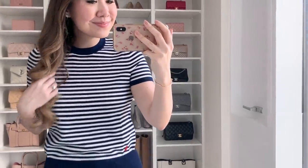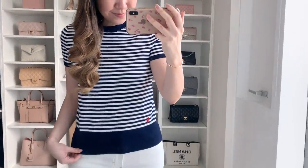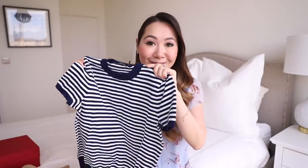It fits really nicely as well. This one definitely fits small, so I did size up and I think it fits great. It's a really cute one. I especially like striped tops because it's such an easy way to look put-together without putting in any effort — you just put on a striped top, some jeans, and a pair of pumps, and you're good to go. I thought this was a lovely version.